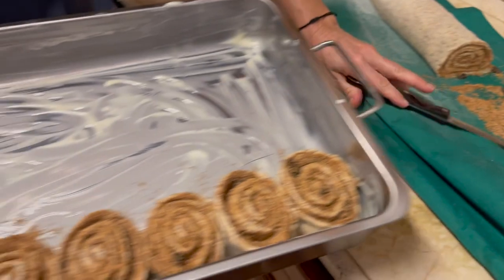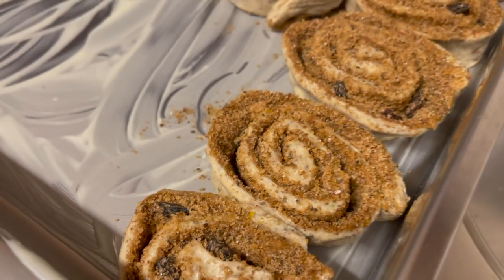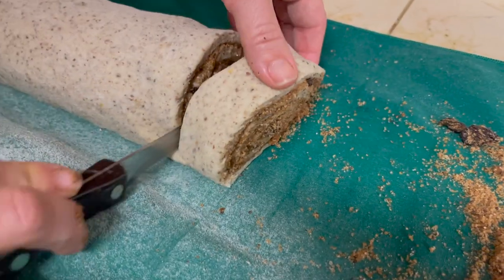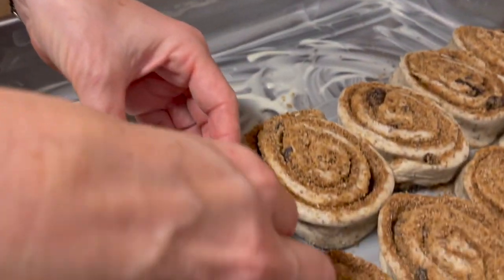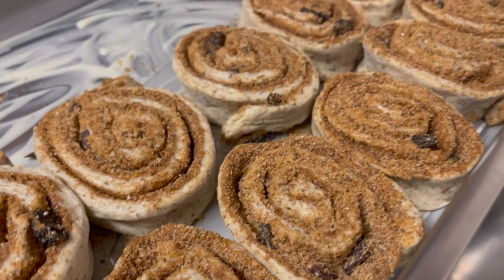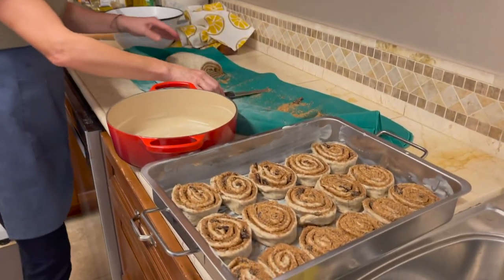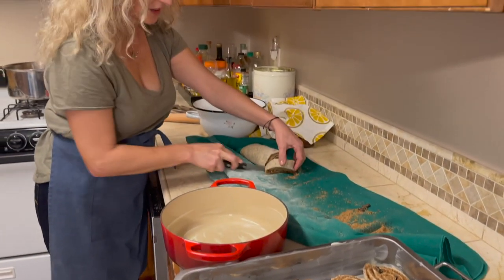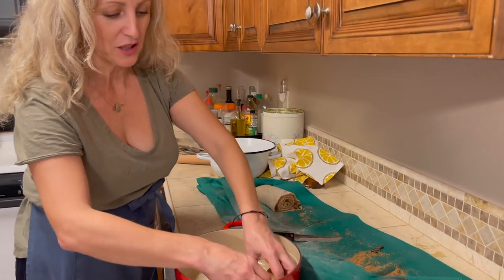They're looking good so far. They will be even prettier once they rise and they get baked. I hope you will agree that this was relatively simple and easy. If you think that you might not have time to bake like this, these cinnamon rolls can be made a day or a week ahead — just keep them frozen until you're ready to bake and serve. This tray is going with us tonight to our neighbor's house, and then we have a little bit extra which we are going to share with some of our guests.